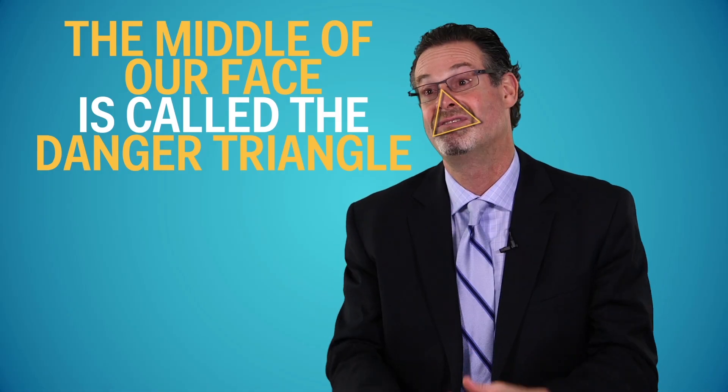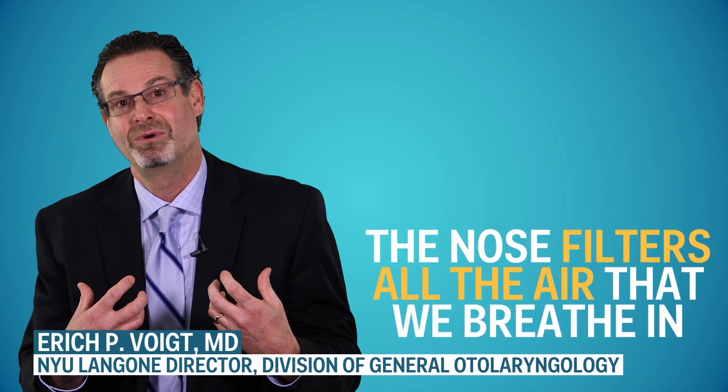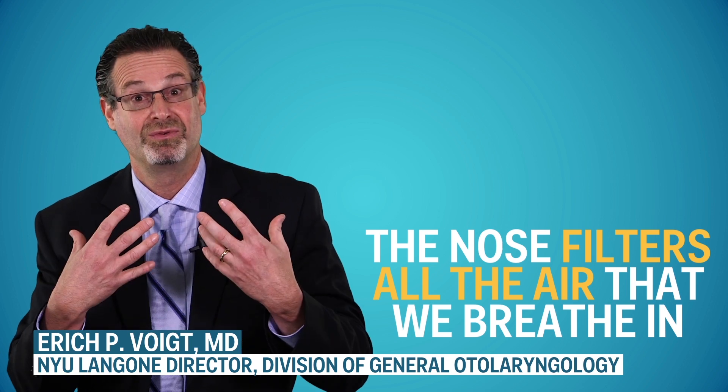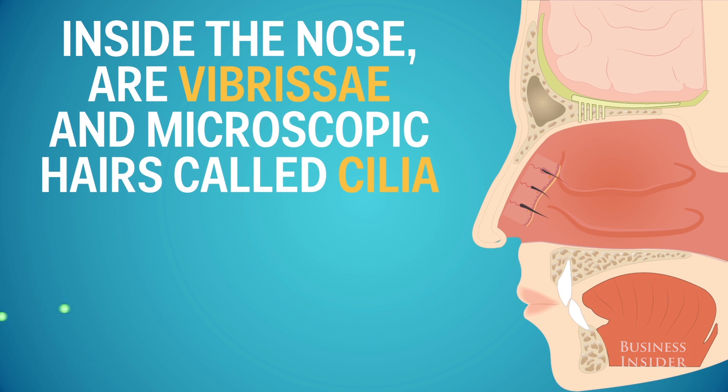It's called the danger triangle of the face when we have infections in the middle of our face. The nose filters all the air that we breathe in, and we should be preferentially breathing through the nose. The first filter are actually the hairs that are present — they're called vibrissa.